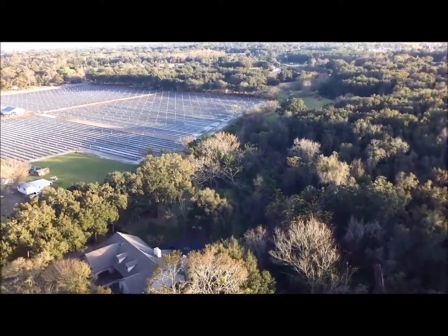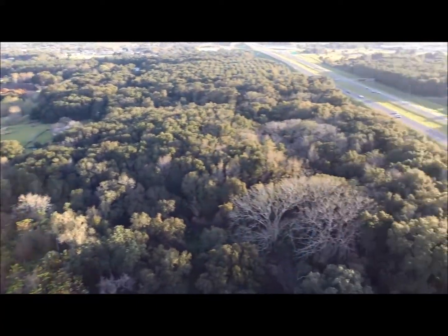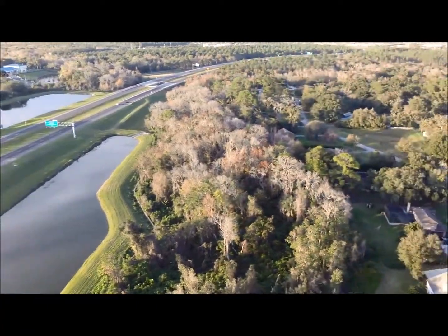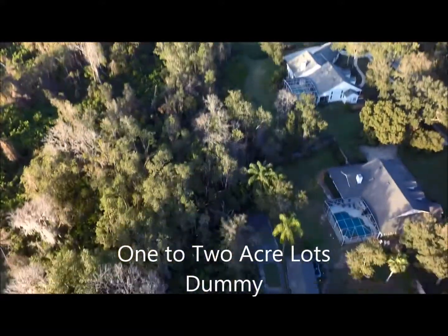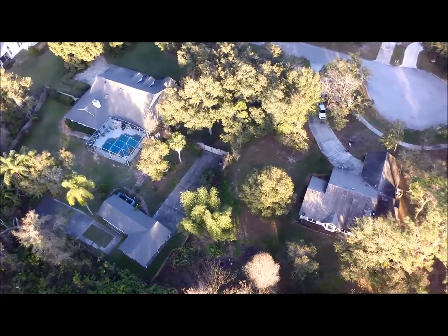Patty's house, our neighbor. As you can see, we are in a beautiful area with lots of trees and one-acre houses. The quadcopter seems to like to fly into trees.